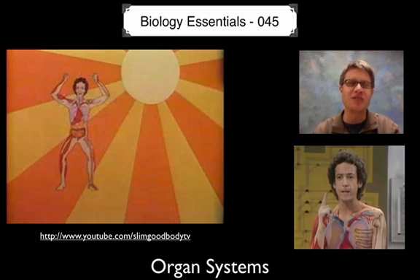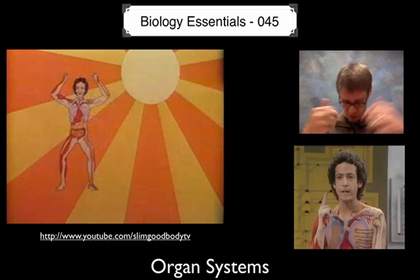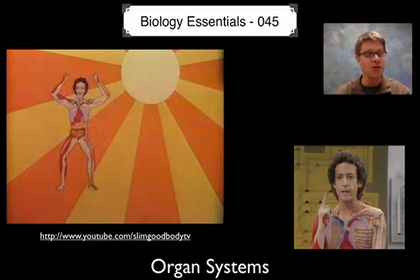Sorry about that — you probably feel sorry for me for growing up in the 1980s. But I did learn all my organ systems. Slim taught us how to eat a healthy diet. He showed us where food would go down the esophagus into the stomach, small intestine, large intestine. It was a good way for me to learn my organ systems.